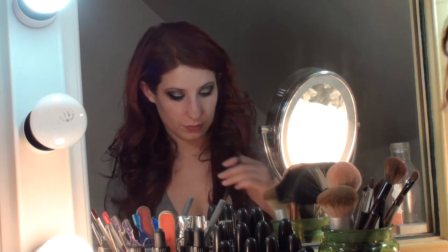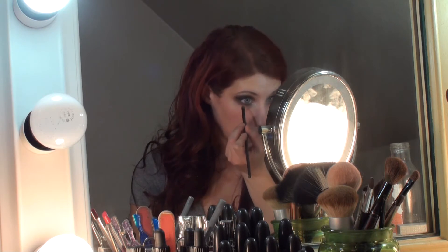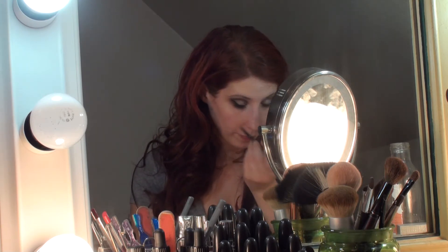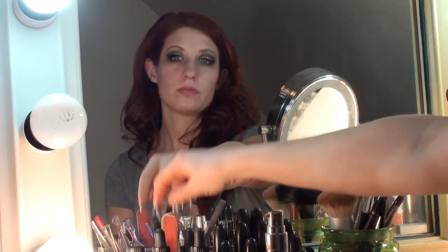I just decided to skip ahead because apparently I spend a really long time putting on mascara. Now I'm going in with just a little bit more of that dark eyeshadow and applying it basically between my eyelashes on the bottom. I'm literally just patting this on top of my eyelashes and it falls between them, which avoids those little gaps between each baby eyelash on the bottom that you can sometimes get when you apply eyeshadow or eyeliner to the bottom rim.